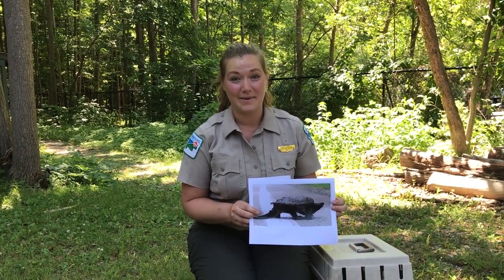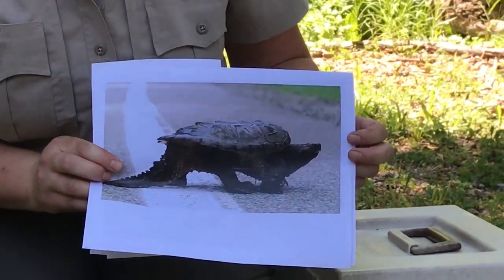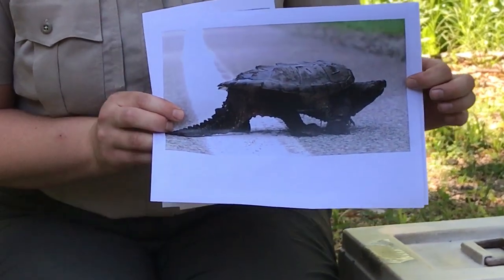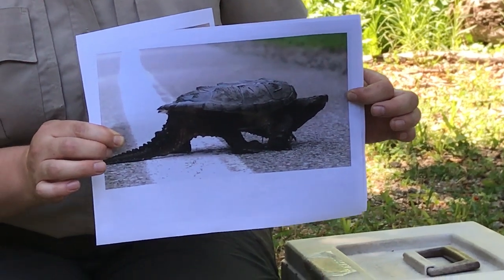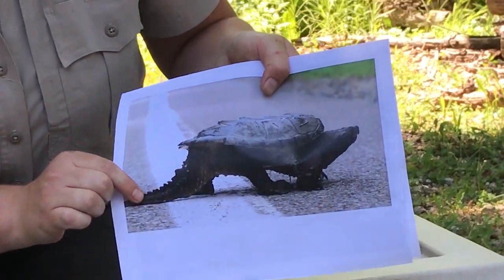Another common turtle you may find is the snapping turtle. These females also cross roads, like the painted turtles, to lay their eggs, and they can walk up to a mile to their nest sites. If you ever find these on the road and want to help them, here's how.